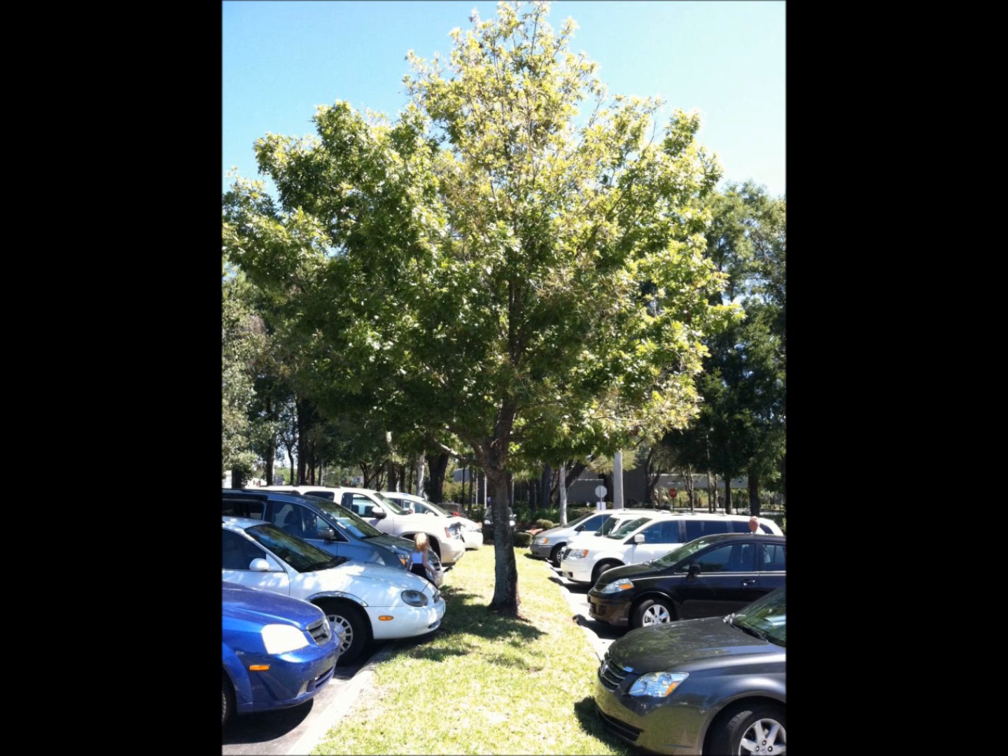This is a case study of a tree problem in a parking lot. One weekend, my family was going to a restaurant for lunch. We parked beneath this Shumard oak tree so the car could get a little shade. How does this tree look to you? And what do you think happened next?